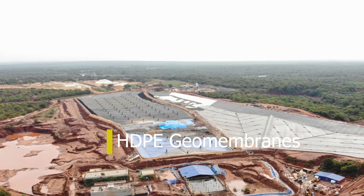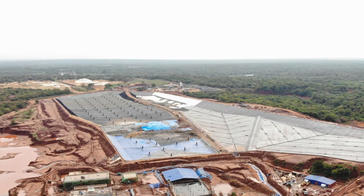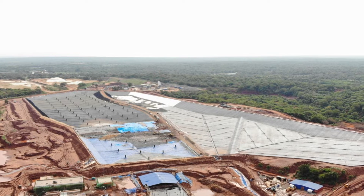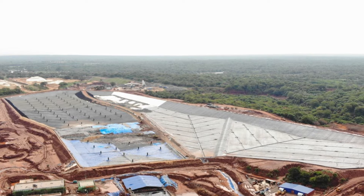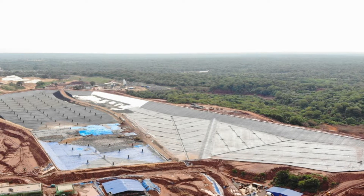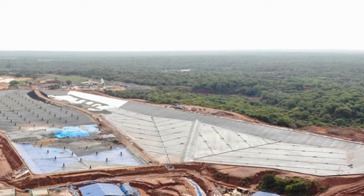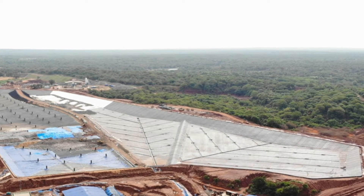HDPE geomembranes. High-density polyethylene (HDPE) geomembranes are the workhorses of the geomembrane industry. They are known for their exceptional durability, resistance to chemicals, and ability to withstand harsh environmental conditions. They are manufactured by extruding high-density polyethylene resin into large sheets that can range from 0.5 mm to 3 mm in thickness. One of the standout features of HDPE geomembranes is their impressive chemical resistance. They can resist exposure to a wide range of chemicals, making them the go-to choice for applications involving hazardous waste containment.